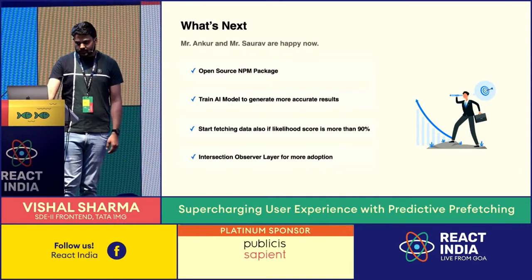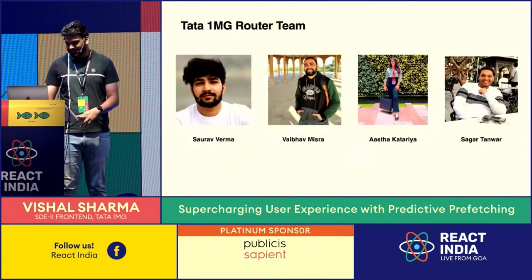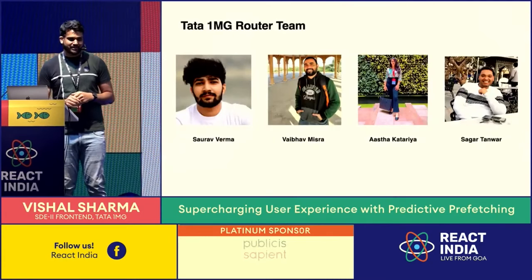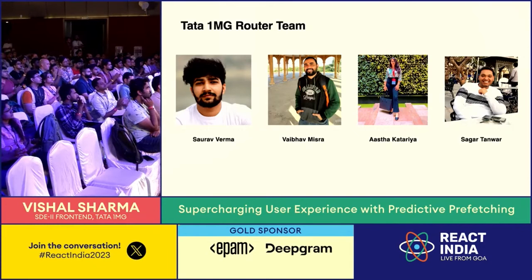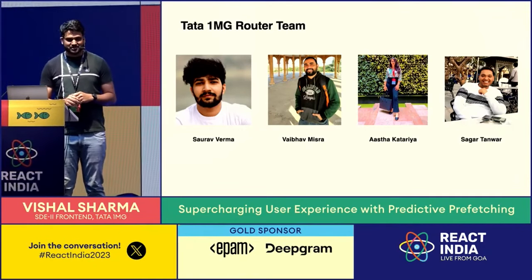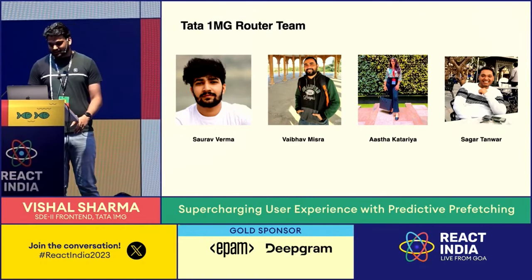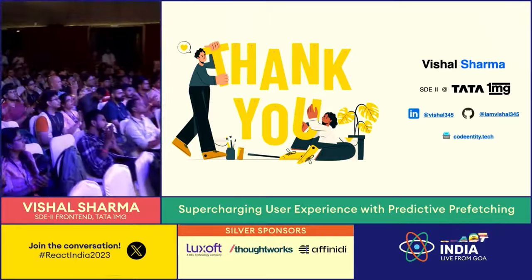That's all. That's what we've built. I'd like to thank my 1MG router team — these are the folks who built all of this solution. Thank you all for listening.